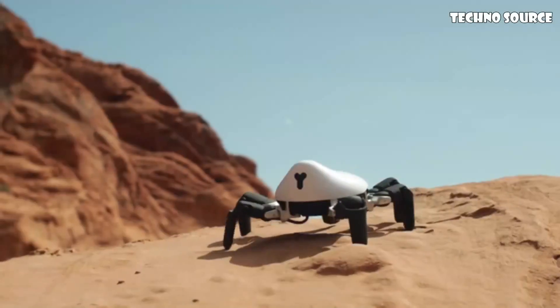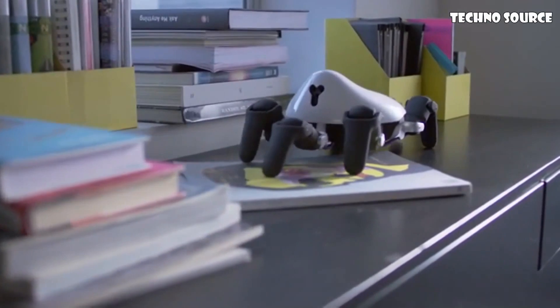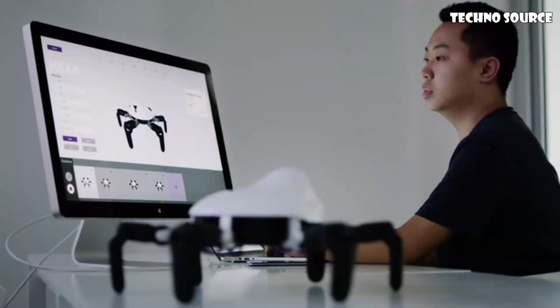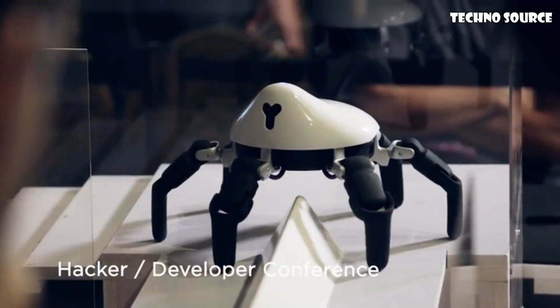This is HEXA, highly maneuverable, all-terrain robot that's built for the real world. With its own operating system and an intuitive SDK and simulator, you can program HEXA to do whatever you like.